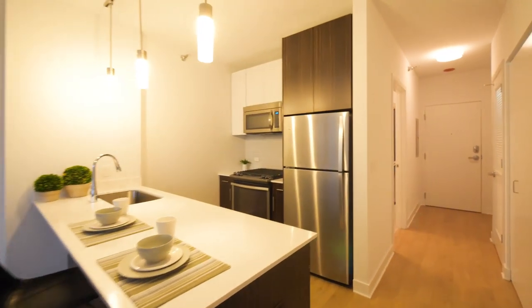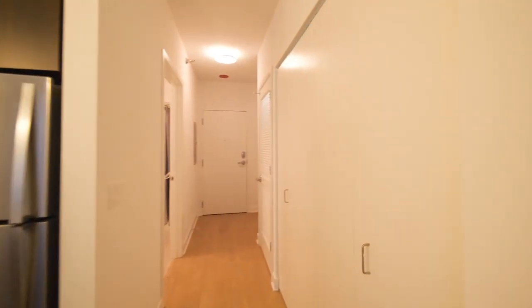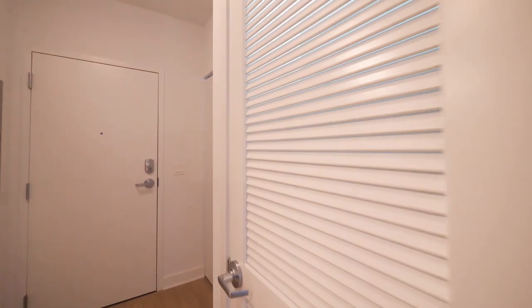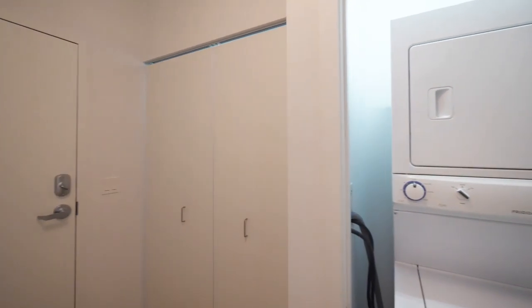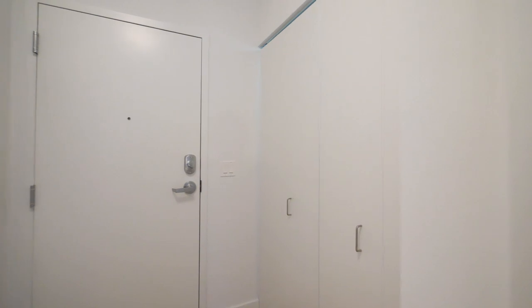Heading back toward where you would have entered the unit, there's a wide closet. Behind the louvered door there's an in-unit stacked washer-dryer, and another closet. Overall, very good storage space in this unit.